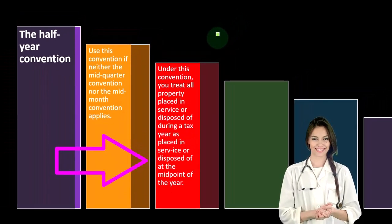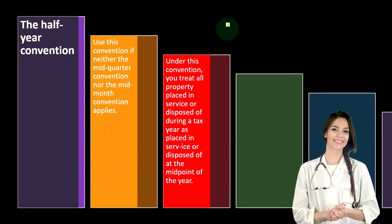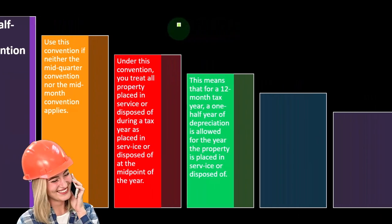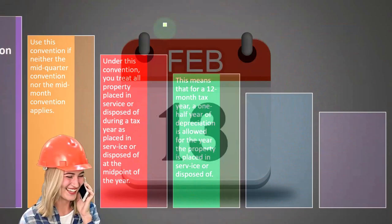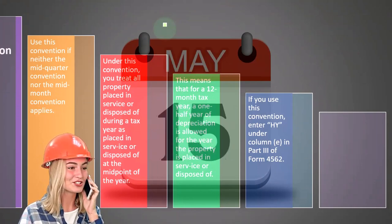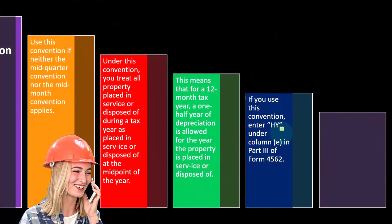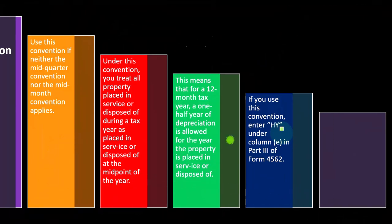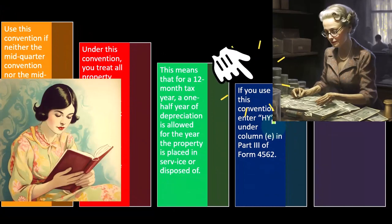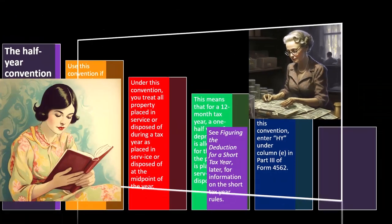Under the half-year convention, you treat all property placed in service or disposed of during a tax year as placed in service or disposed of at the midpoint of the year. For a 12-month tax year, one half-year of depreciation is allowed for the year the property is placed in service or disposed of. If you use this convention, enter 'HY' — so you'll see MACRS, usually double declining balance, HY for half year — under column E in Part 3 of Form 4562. See the short tax year rules for information on short tax year situations.